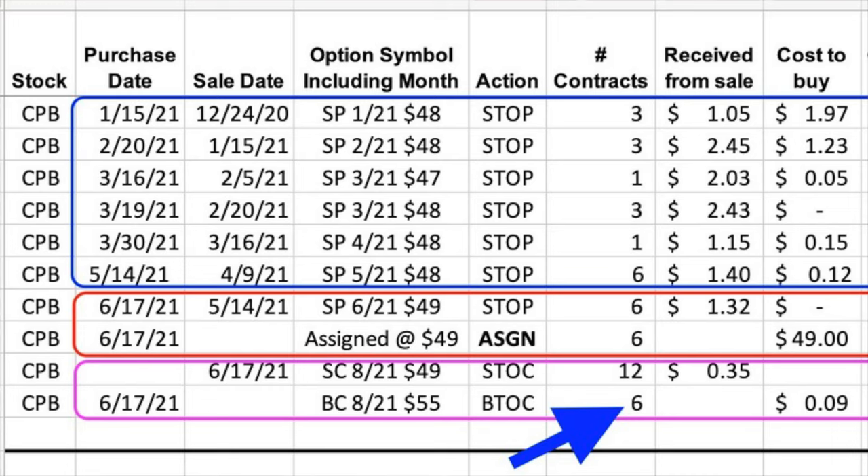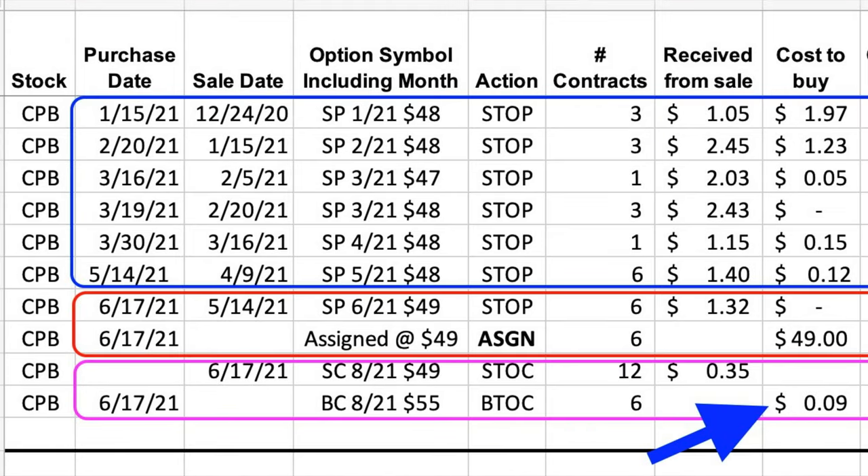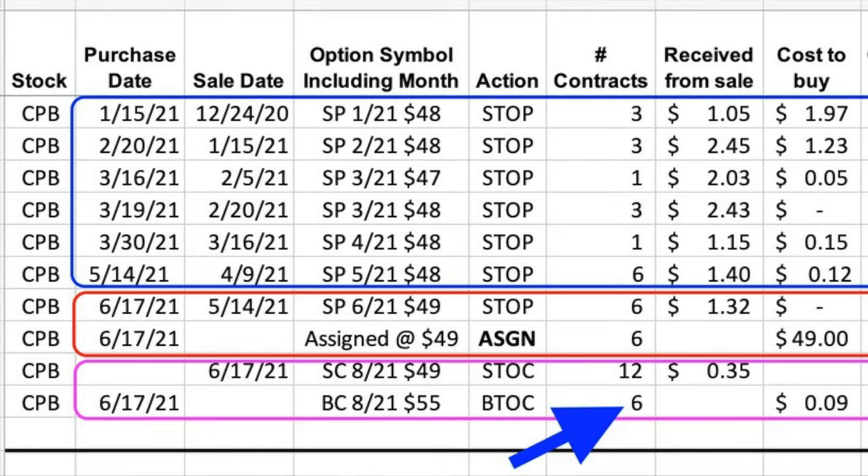But you might be thinking, Randy, you're really going to have a problem if Campbell's Soup goes wild and flies past that $49 strike price by the third Friday of August. You know what, I totally agree with you. So what do we do to protect our backside? How about we pay a little bit for some insurance just in case that happens? That's what we did at the bottom line here in the purple box. Here you see that we bought the exact same expiration date — the third Friday of August — $55 call options. As you can see under the cost to buy column, they cost us nine cents per share. Also under the number of contracts column, notice we bought six contracts.